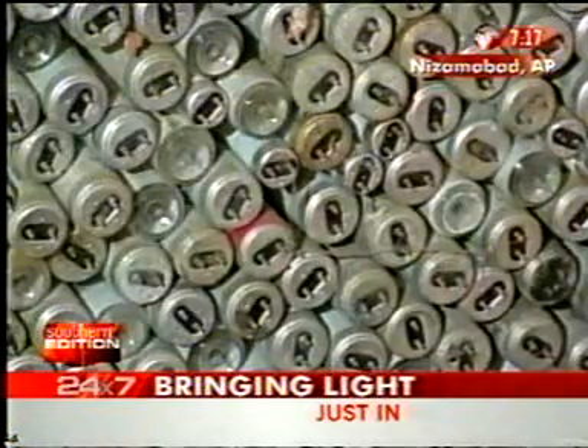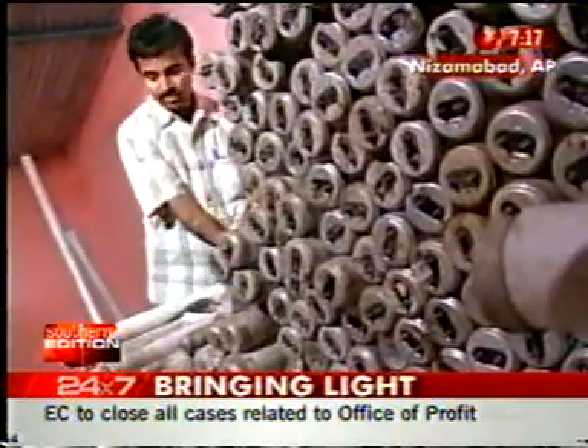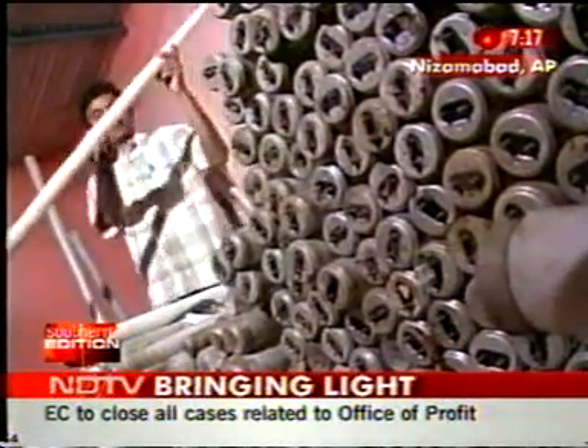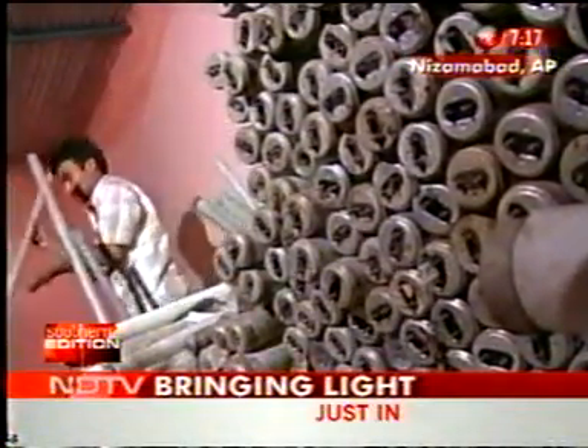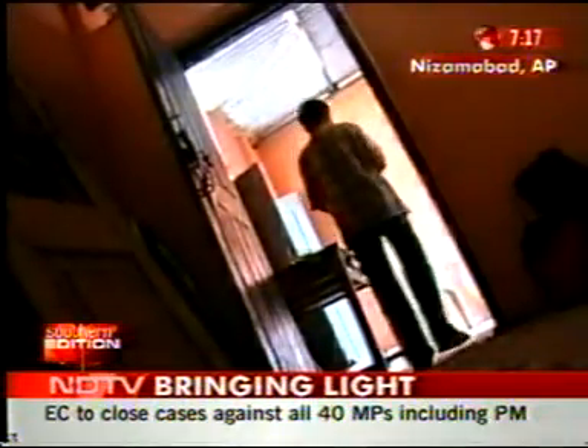Failed tube lights waiting to be sold as scrap, but not in Nizamabad. Here, a young man who dropped out of ITI because he needed a job to sustain himself and his family has come up with a simple technology to make the burnt out fluorescent tube glow with light.